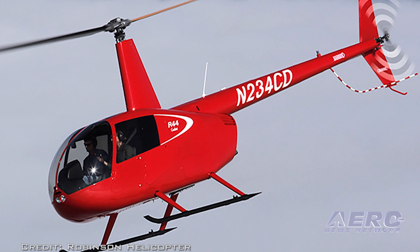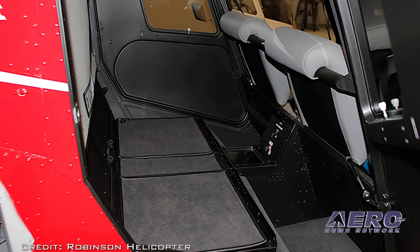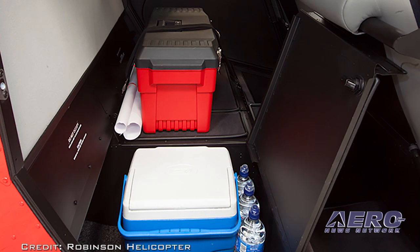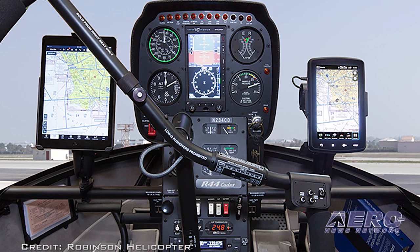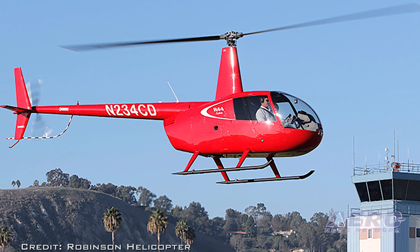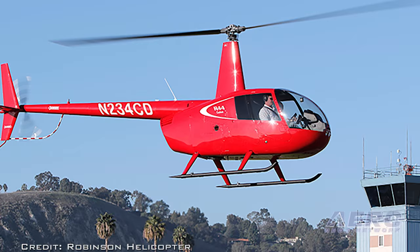The Cadet's airframe, rotor system, and power plant are the same as the R-44 Raven 1. Where the Cadet differs is the rear seats have been removed to provide cargo space, the maximum gross weight has been reduced to 2,200 pounds, and the engine power has been derated to 210 horsepower takeoff and 185 horsepower continuous.